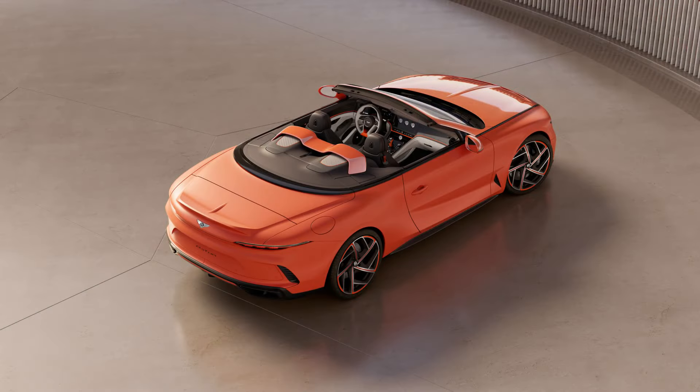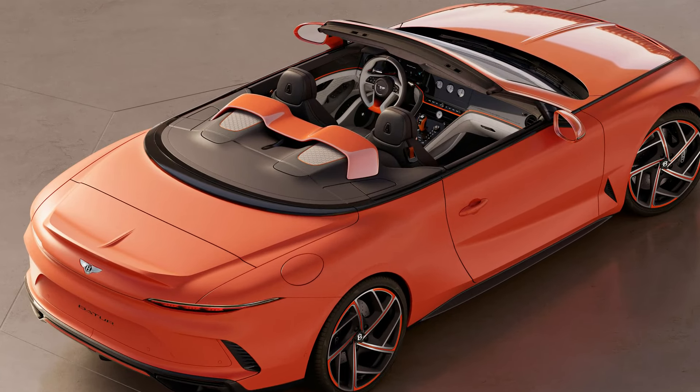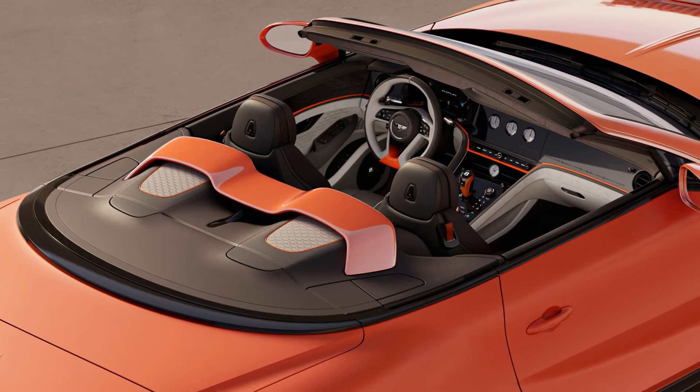The dramatic air bridge behind the seats and tapered cowls at the rear pay homage to classic Barchetta sports cars. These design elements not only enhance the car's aesthetics but also provide a functional semi-enclosed luggage compartment.